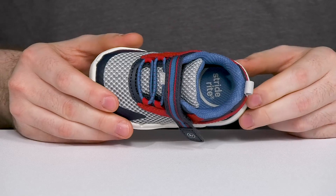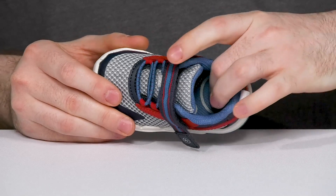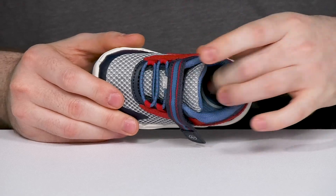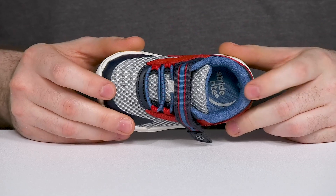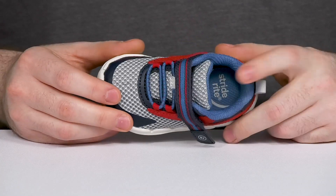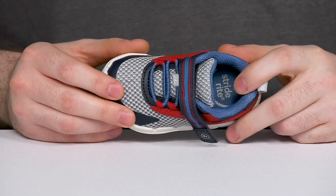Inside it has excellent padding for support, while a comfortable foam footbed offers excellent cushioning underfoot. That contoured design has lots of arch support and a fit check system to make sure this shoe is the right size. It also has an anti-microbial treatment to keep this feeling fresh.